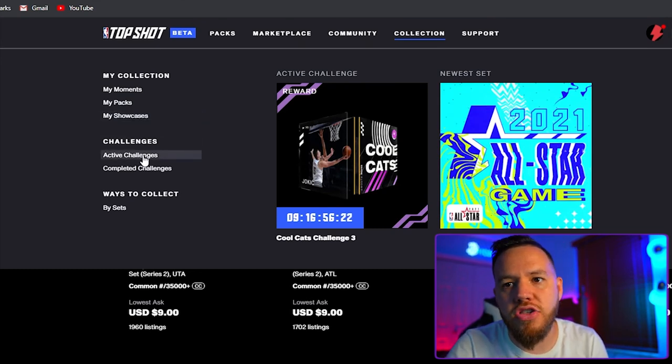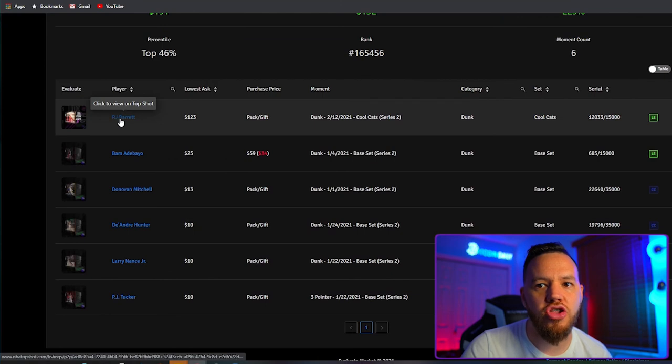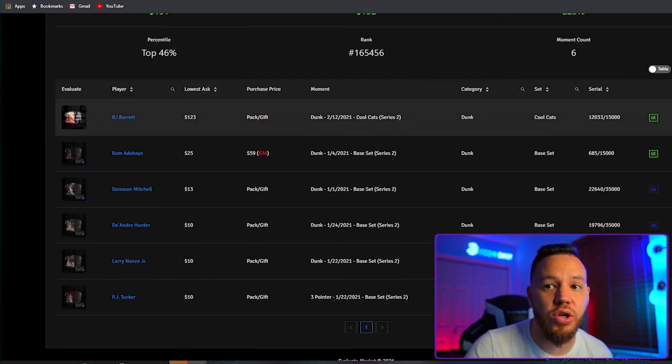That pretty much covers everything — what Top Shot is, how it works, how the cards work, and how the website works. The only thing I haven't shown is queuing up for a drop, so I'll do another video on that and keep updating you as I build my account. I started with my account valued around $140 and currently it's valued around $191. My RJ Barrett card's lowest ask is now $123.